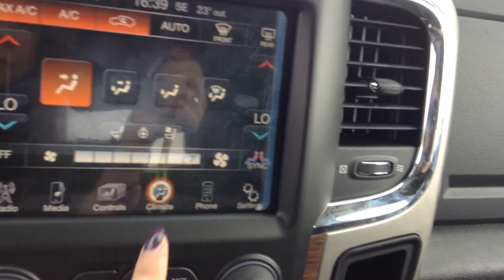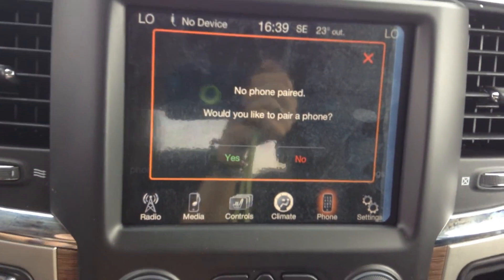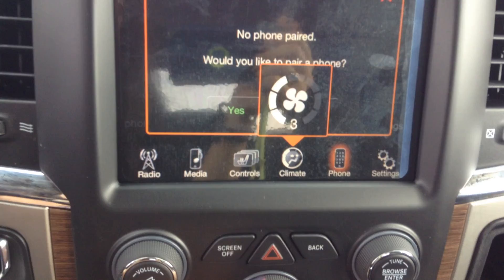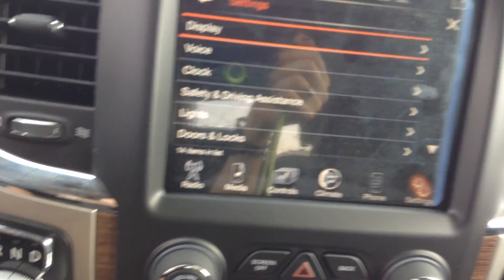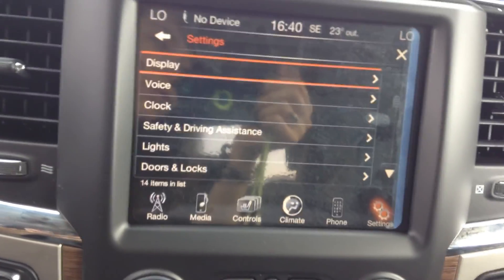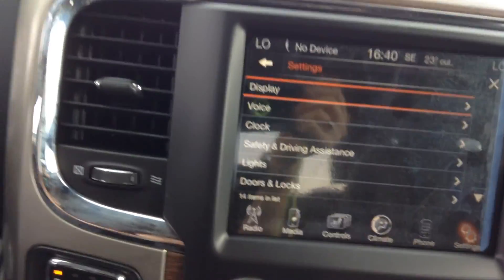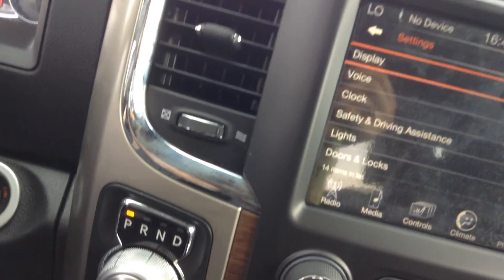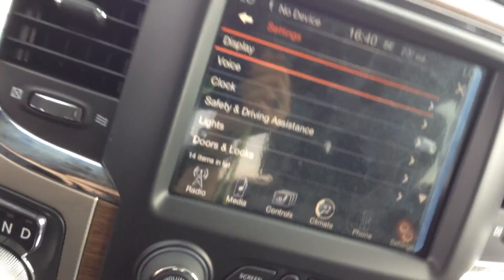Here's your phone screen — this is how you would pair your phone. It's super simple and easy; all you have to do is have your phone out on Bluetooth. This is also the settings screen where you can change any adjustable setting in the truck, like rain-sensing windshield wipers. If you're in an automatic car wash, you can turn them off. You also have auto-on headlights.